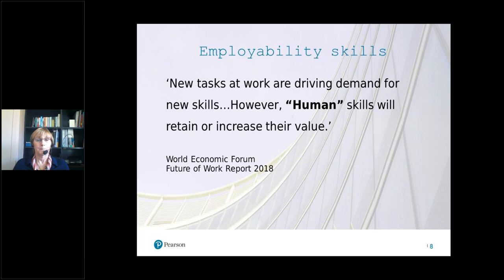The World Economic Forum talks about two types of skills needed nowadays: new tasks at work driving demand for new skills — essentially digital literacy, computer skills, and the need to be tech-savvy — and at the same time, these human skills, which they say will actually increase in value. The examples they give of human skills are people skills, interpersonal skills, creativity, and problem solving — the kind of things that are difficult for computers to do. So that's the sort of thing we're talking about when we discuss employability skills.